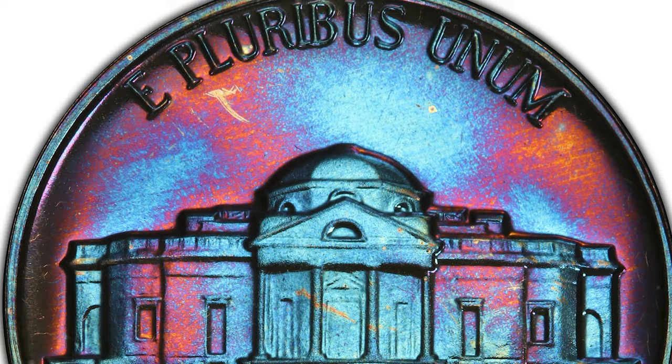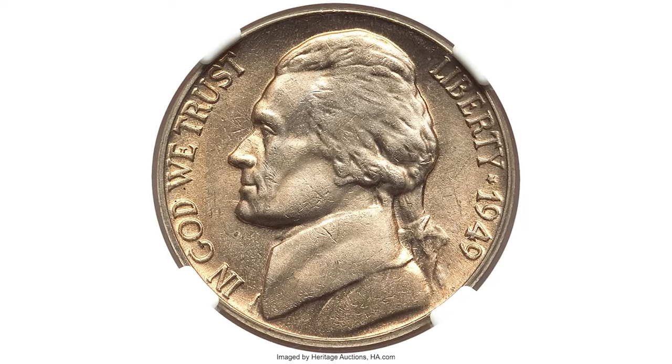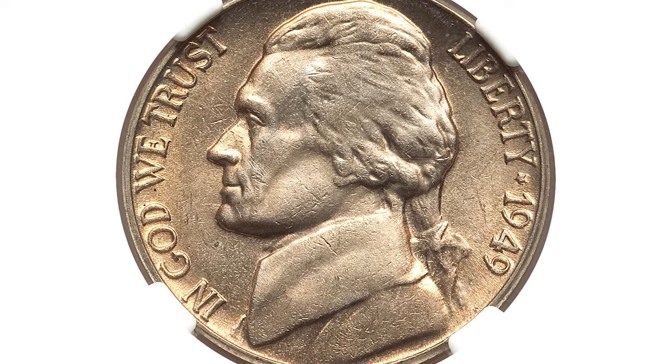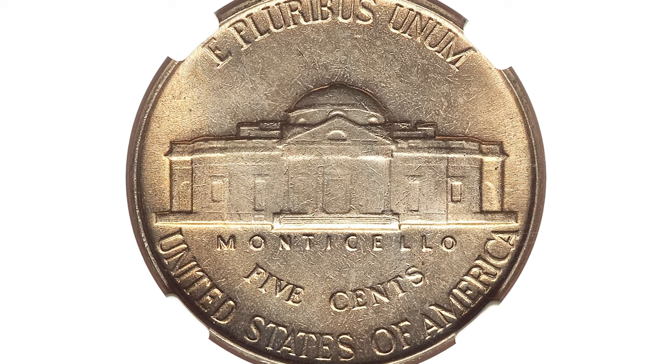The strike is excellent, as on most proof nickels of that year. It sold on January 16th, 2023 for $1,020 at Heritage Auctions. Next is a 1949 Jefferson Nickel graded MS66 by NGC. NGC reports only seven nickels at this grade with Full Steps.